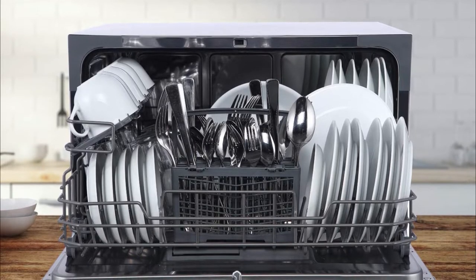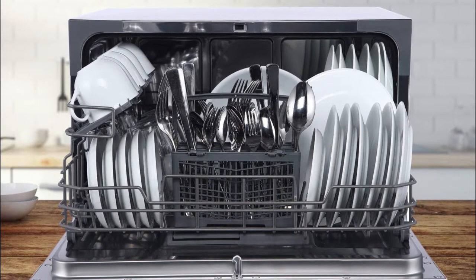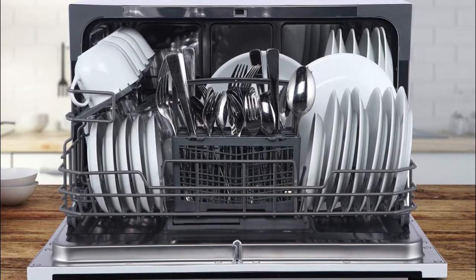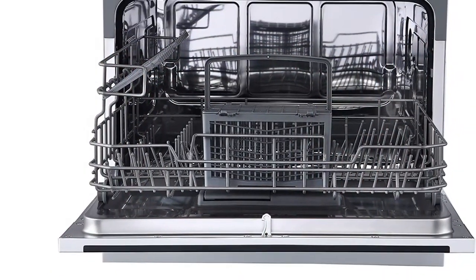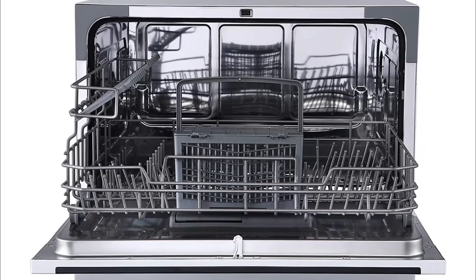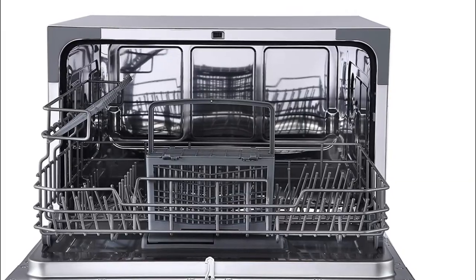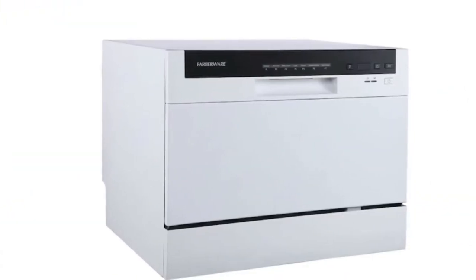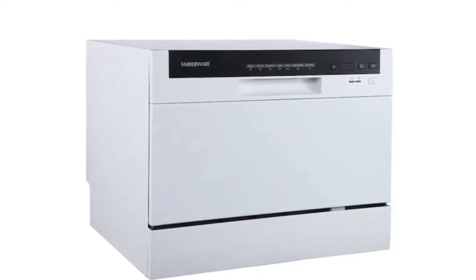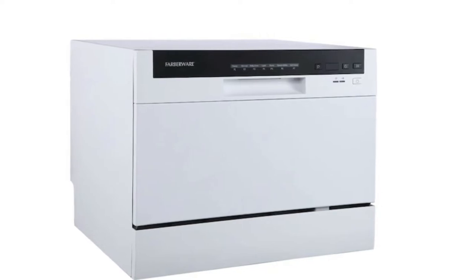The extra drying function circulates extra heat during a final rinse to help with drying results. While this doesn't ensure the dishes are 100% dry, it's definitely better than some of the other options. It can be used in conjunction with the heavy, normal, light, glass, and baby care cycles. Although it's quite a bulky dishwasher, it's not so spacious on the inside — if you have plates larger than 10 inches, you'll struggle to fit them upright. In total, there are six place settings, but customers found this meant the plates or bowls were too close together and didn't always get clean.